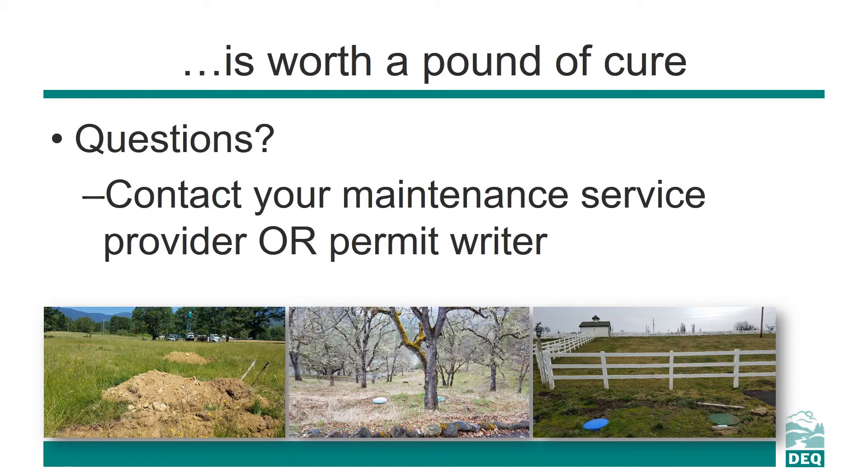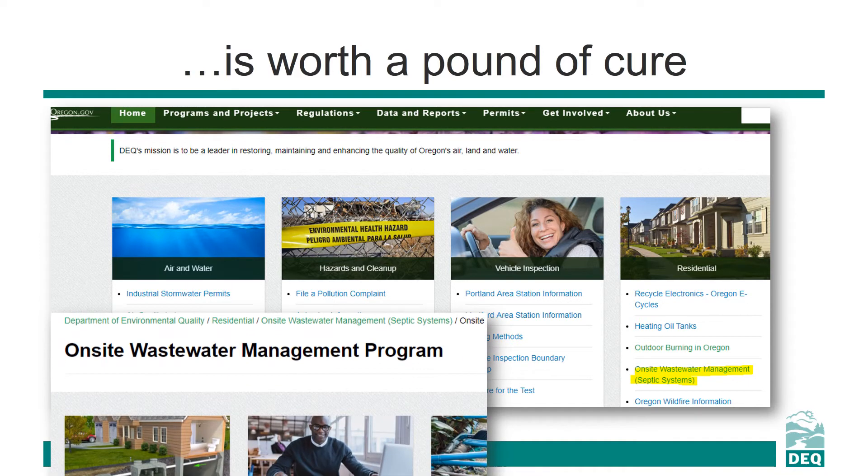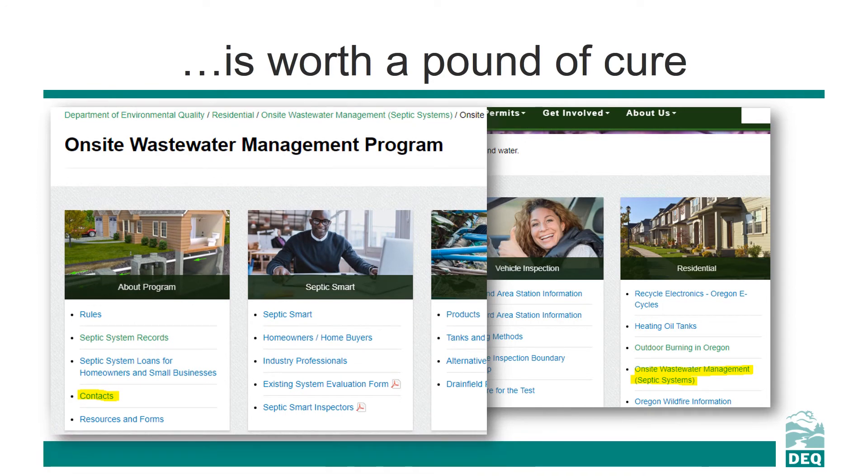Finally, if you have detailed questions about your permit, monitoring, sampling, or reporting requirements, contact your maintenance service provider or DEQ permit writer and inspector for your area. If you're not sure who to contact, visit DEQ's webpage. Click on the On-site Wastewater Management link under the Residential tab, then select Contacts under the About Program section. Our dedicated staff is always happy to help. Thank you for listening.